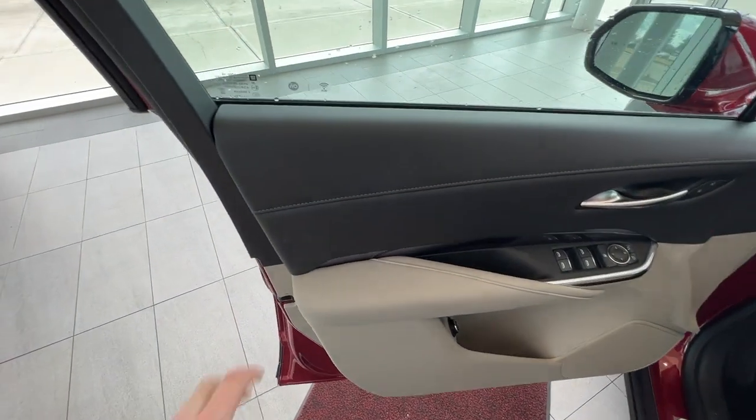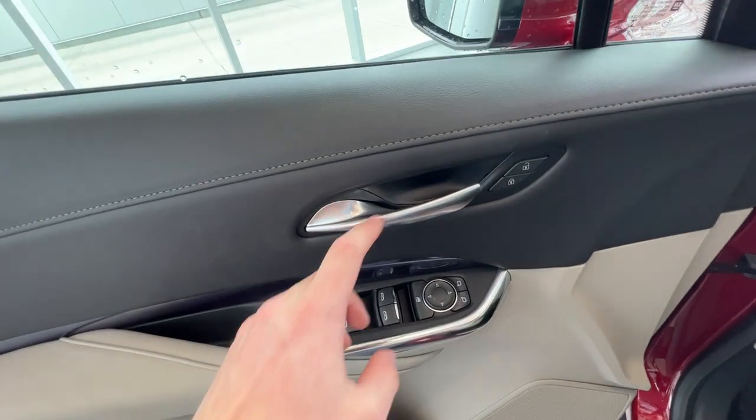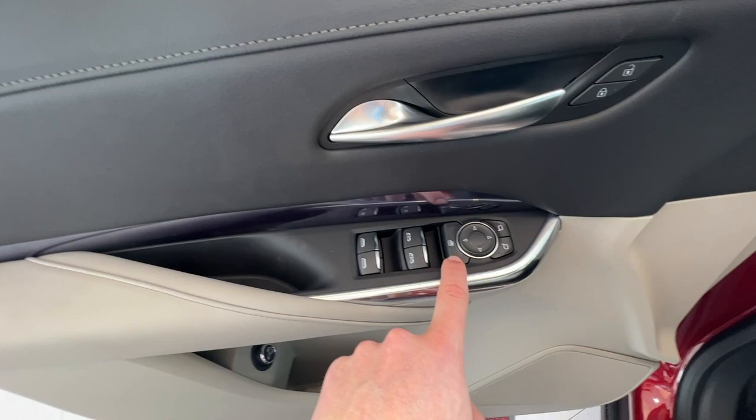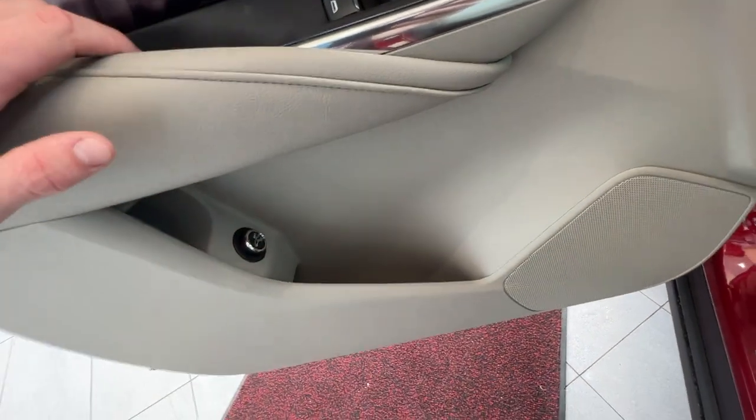Take a look at the front interior. You have some jet black leather as well as that platinum leather color. You have some chrome accents here along the door, chrome door handle, lock and unlock buttons, mirror controls, window lock, and control of all four windows. You have a little bit of storage space down here within the door.